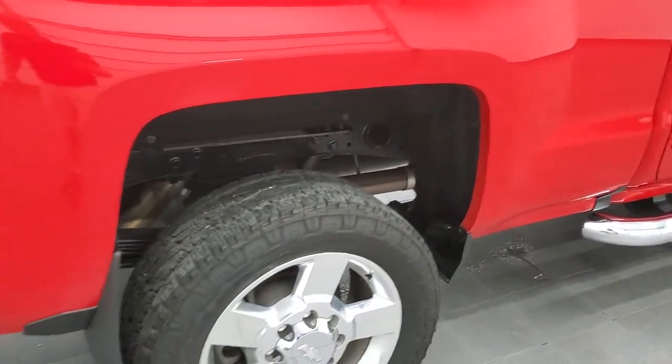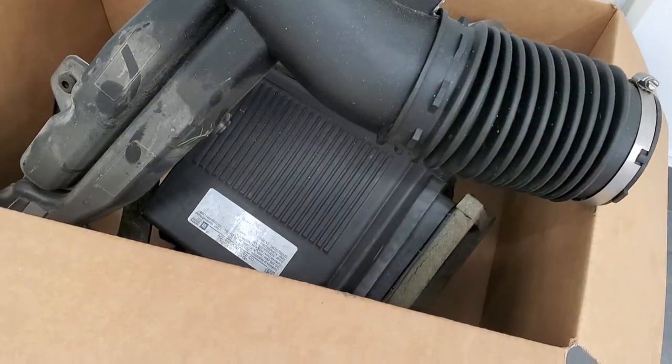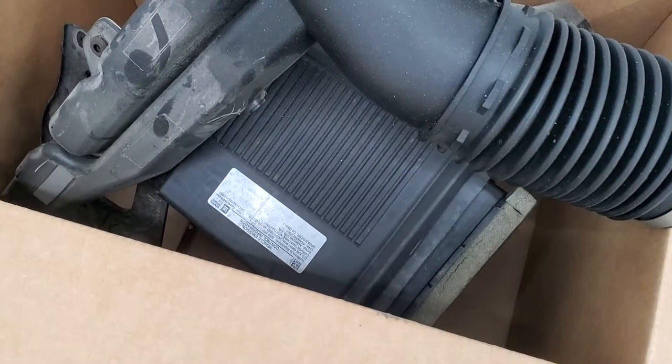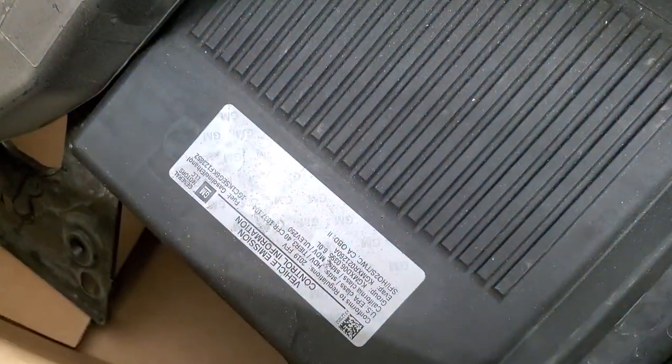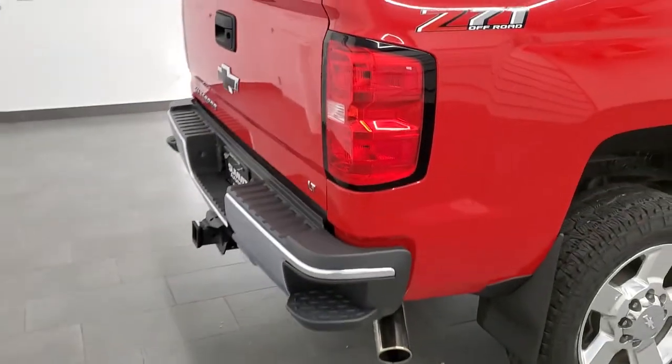In addition to that MBRP exhaust, it does have a K&N cold air intake, and it does come with the factory air box and intake components — there's your emission sticker from the factory. That all comes with the truck and will be in the truck when you come to look at it.